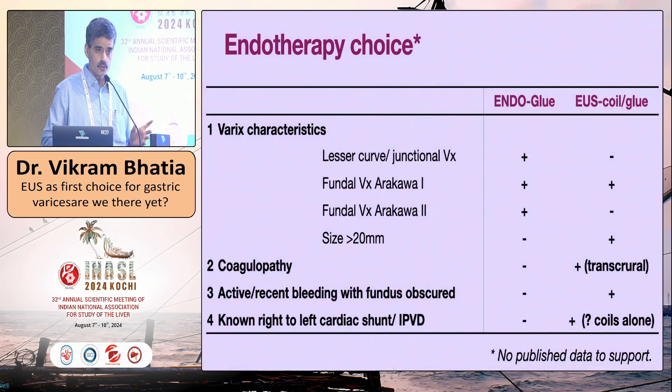The more common question we face daily is freehand glue versus EUS glue. I look at variceal characteristics — not all gastric varices are the same. If the varix is along the lesser curve, freehand endoscopic glue is preferred in India; banding is used in the west. For cardiofundal varices, I use the Arakawa classification. Arakawa 1 can be treated with either modality. In Arakawa 2, EUS coil-glue is not very effective and you should revert to freehand glue. For large varices, I favor EUS coil and glue.